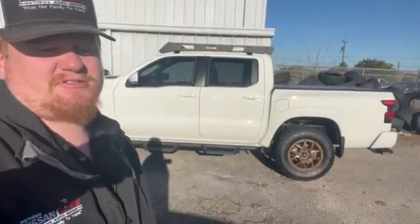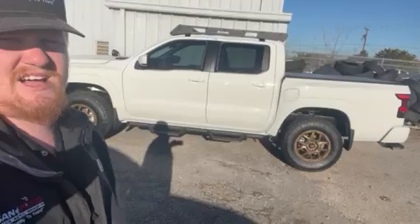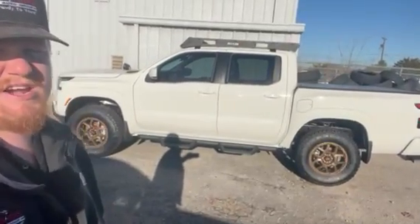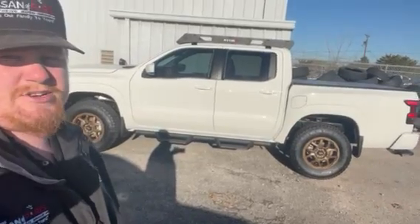Hey Mr. Cannon, Jacob Couch down here on this sunny morning at Matthews Nissan here in Paris. This is a 2023 Nissan Frontier that you sent an internet inquiry about — this is our accessories truck.